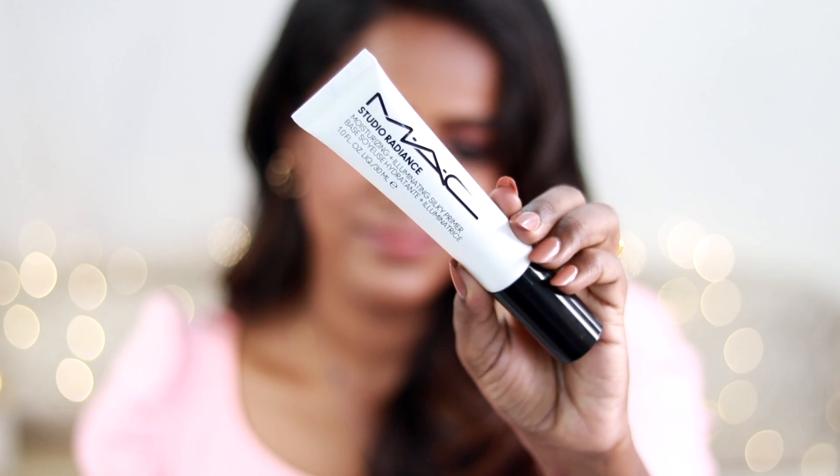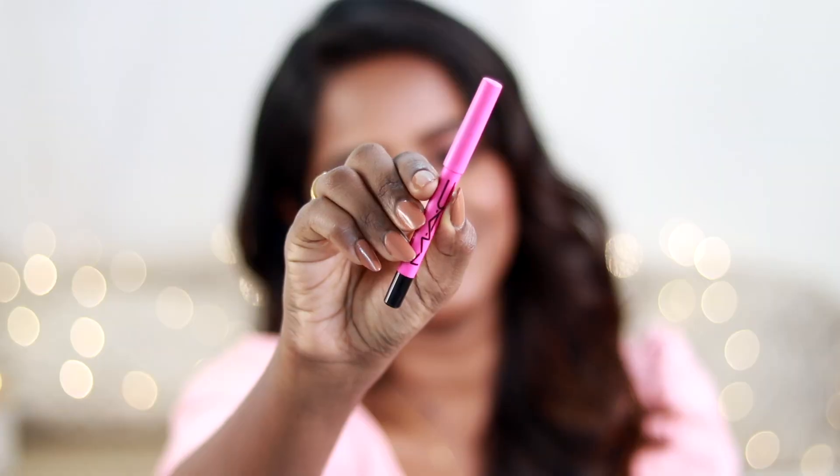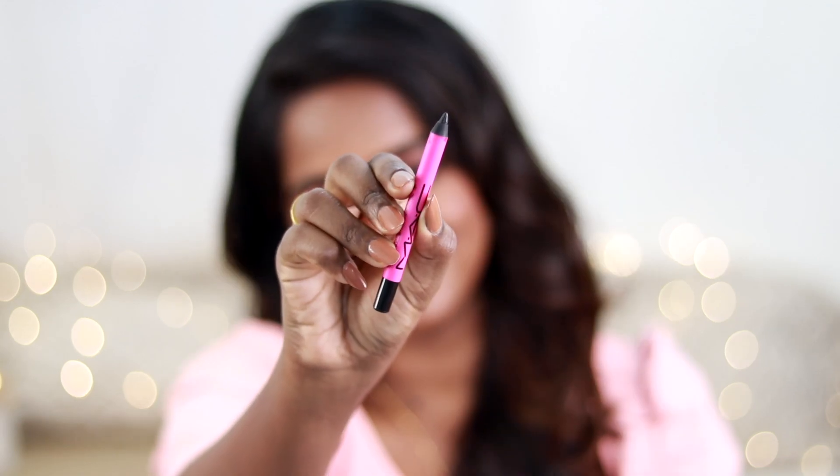It's the MAC Studio Radiance Moisturizing Plus Illuminating Primer. This works like a two-in-one product — it has a very thick consistency and it glows. It's a dewy primer that holds makeup for a very long time and gives a nice dewy skin-like finish. I have this primer on today and my skin is definitely looking so good. You can even skip moisturizer if you're planning on wearing this.